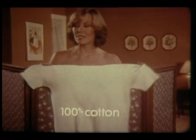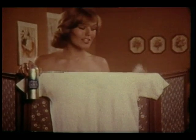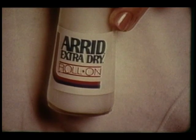I want to show you the results of an incredible antiperspirant stain test. Under this arm, we used a leading spray. Under this arm, arid roll-on. We even applied both directly to the shirt.